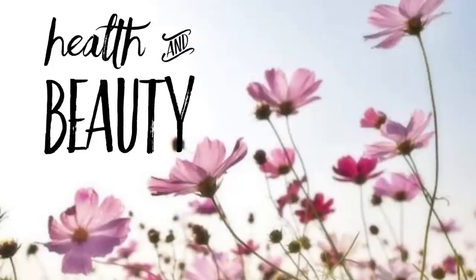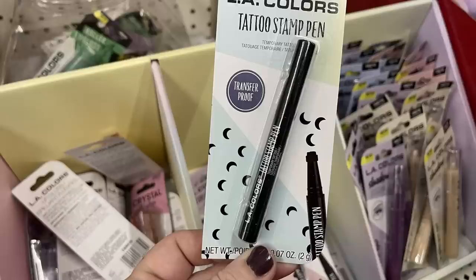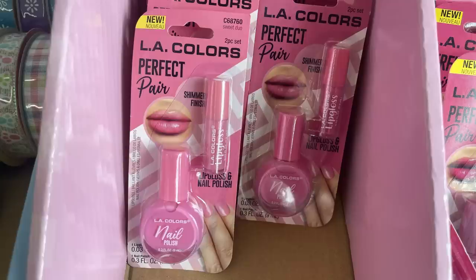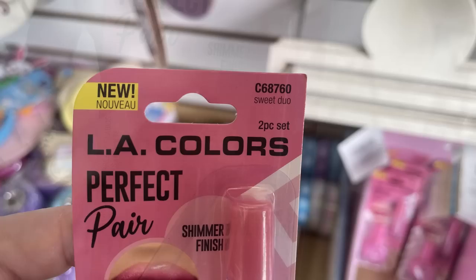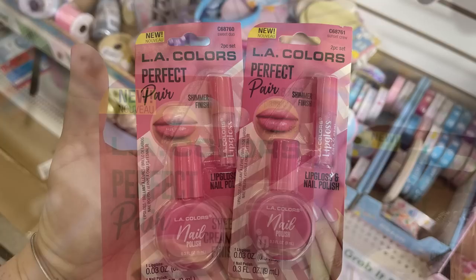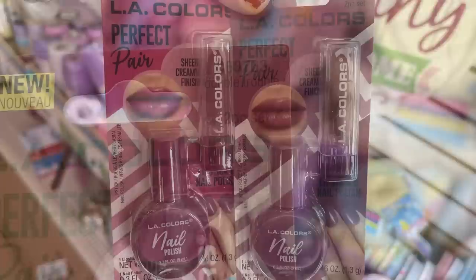For health and beauty, starting with cosmetics - they have the LA Color tattoo stamp pen. I found these at a few more stores this week: a heart, moon, and flower design. They also have the LA Colors Perfect Pair set of lipstick and nail polish - 'Sweet Duo' in light pink and 'Sunset Crew' in dark pink. As you can see there's not a lot of difference - one is just a little darker. There's also 'Passion Pair' and 'Double Trouble' in more purple mauve colors.